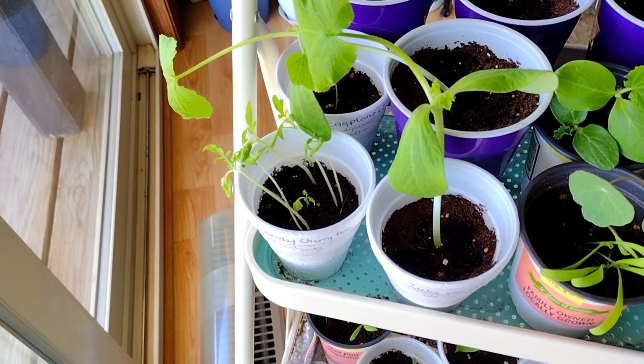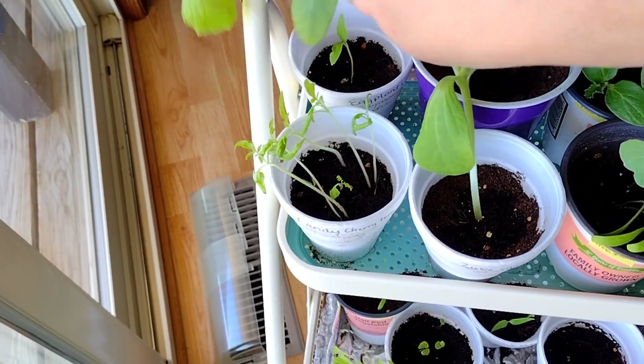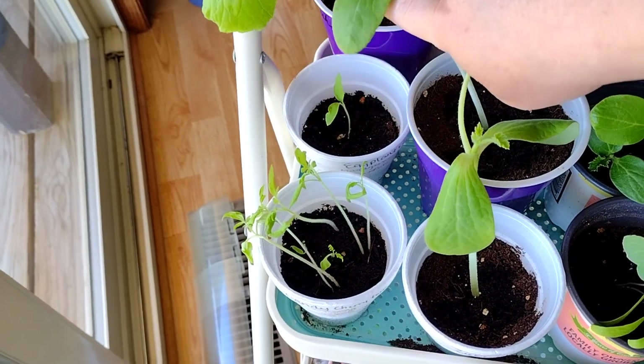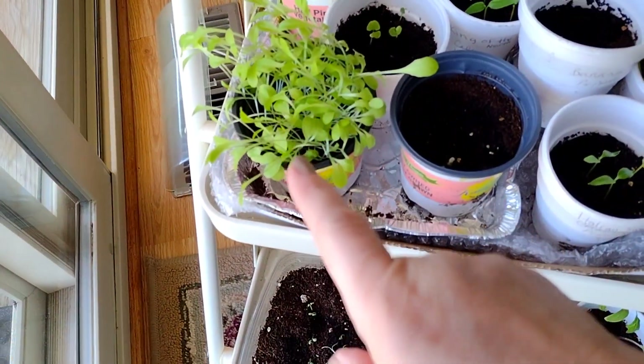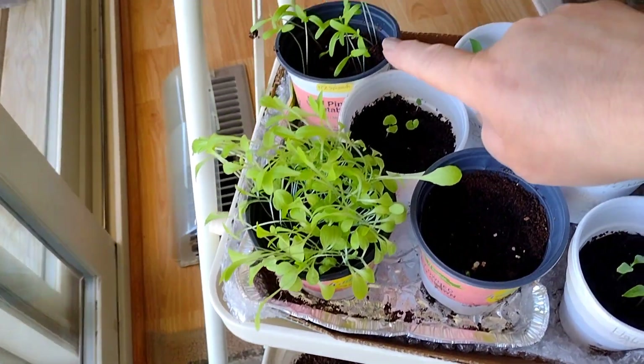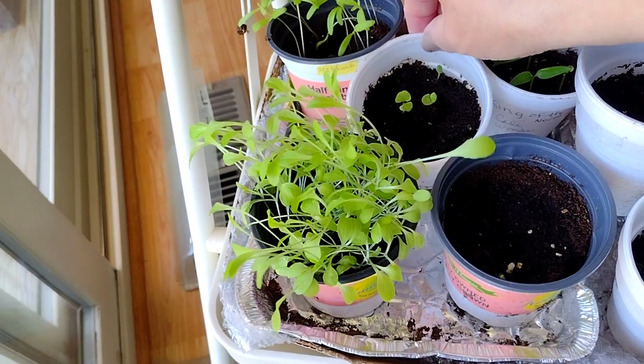Candy tomato cherries. Eggplant back here is really small — I'm hoping that it will get better in the next couple days. My lettuce needs to go out. My spinach, the New Zealand spinach. This is the basil.